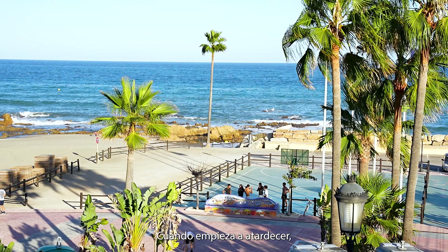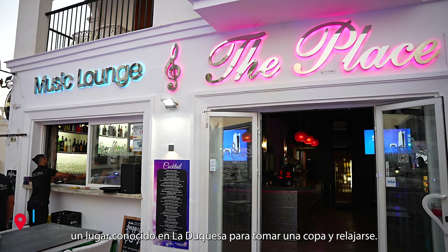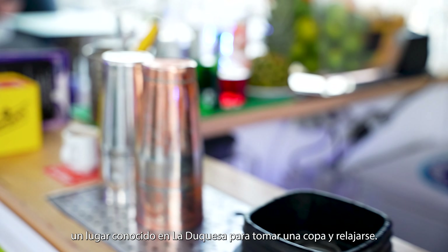As the sun starts to set, we made our way back to the marina to visit the place, a trendy spot in La Duquesa for drinks and relaxation.